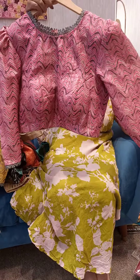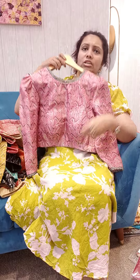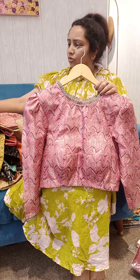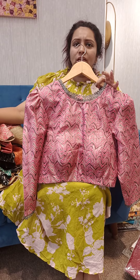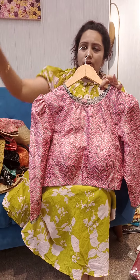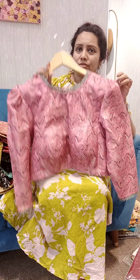I also have deep neck options. The size is 36-38. Each blouse is 2,850. On sale, pick any 3 pieces at the rate of 2,850 — flat 6,150.